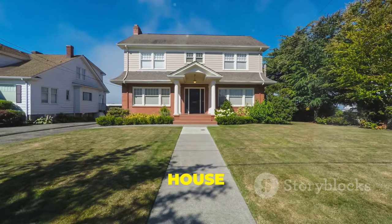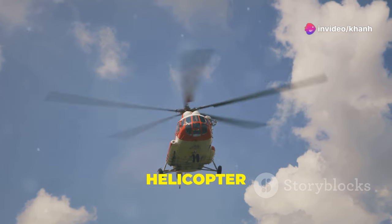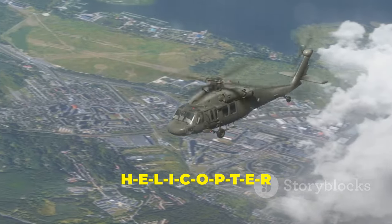Let's spell house: H-O-U-S-E. That's how it's spelled. H is also for helicopter. Let's spell helicopter: H-E-L-I-C-O-P-T-E-R.